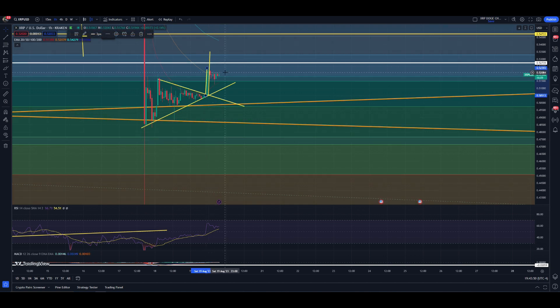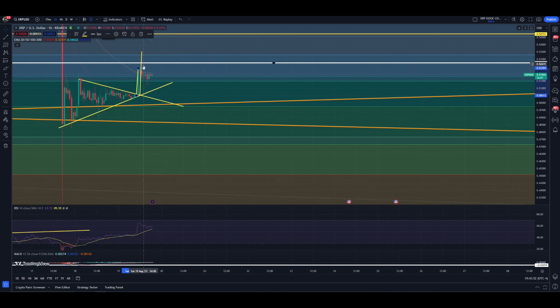But we're getting sandwiched right now in between the 20-day and the 50-day moving averages.